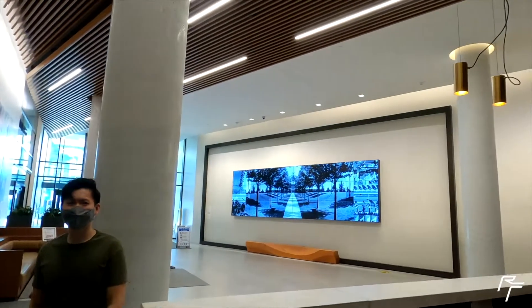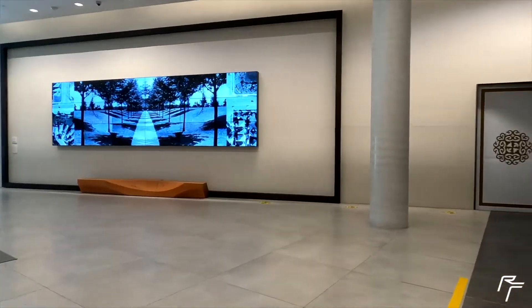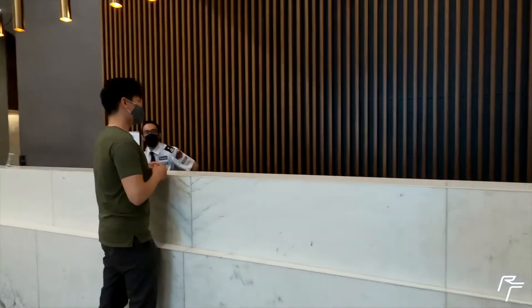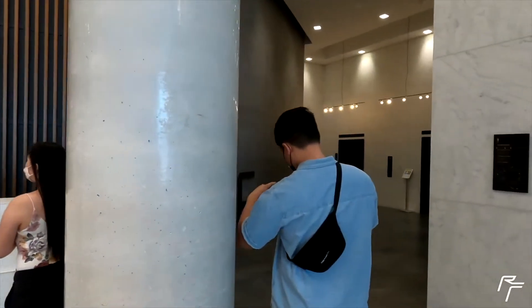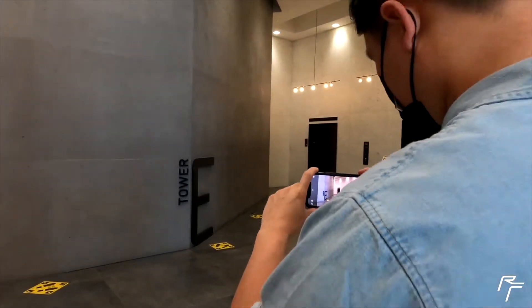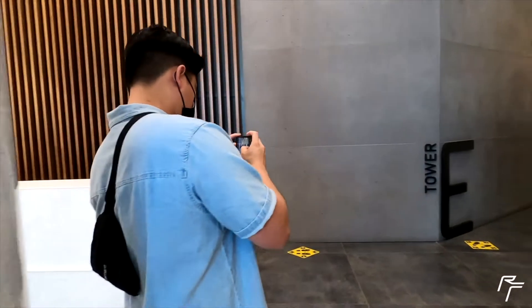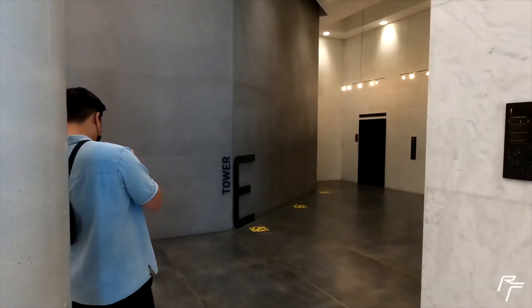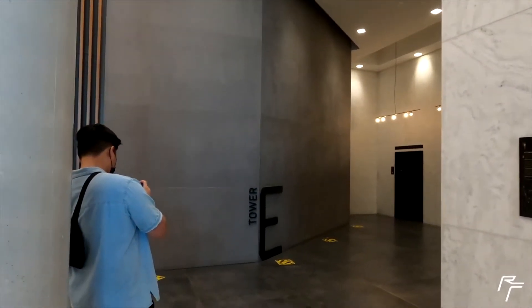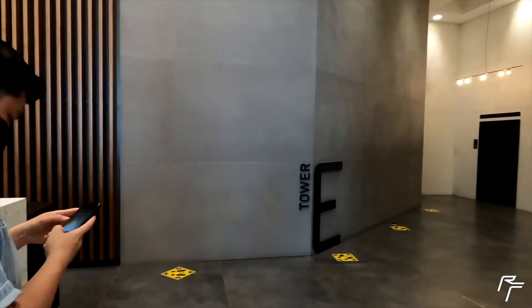It's pretty nice in here, though. So we're looking at unit 10-0-T. This is the entrance to his chiro clinic, chiro E.